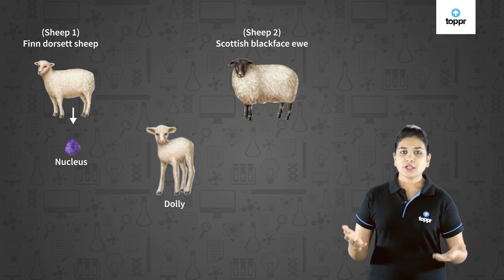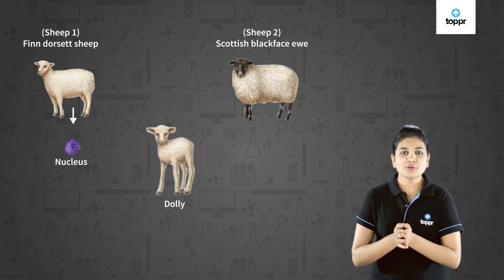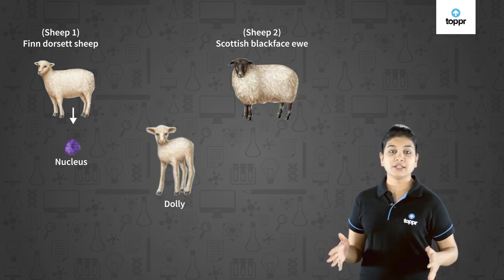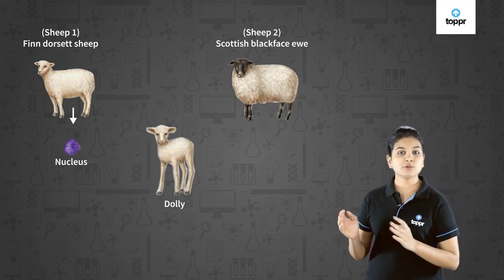Dolly was a very healthy young one and she could also produce a few young individuals by natural means, or by sexual means. But unfortunately, Dolly died due to some lung disease on 14th February 2003.